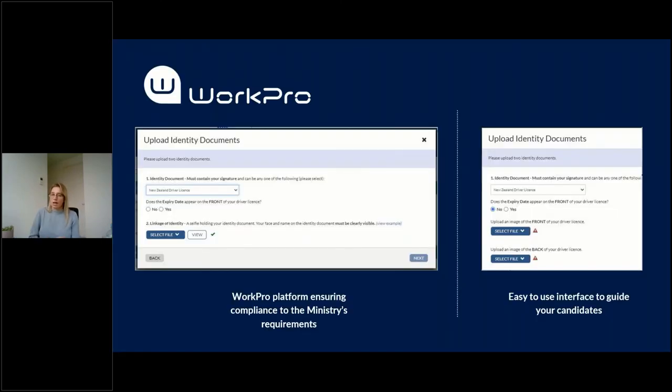One improvement coming is around identity documents. The Ministry is quite explicit — documents must be current or have not expired, or have expired within the last two years. A lot of New Zealand driver's licenses display the expiry date on the back. So if a candidate opts to upload a New Zealand driver's license, we simply ask whether the expiry date is on the front. If it is, they're prompted to upload normally. If it's not on the front, the candidate is then prompted to upload both the front and back of their driver's license. This is actually being deployed tonight — it ensures compliance with the Ministry's requirements and provides a clear interface to guide candidates through the process.